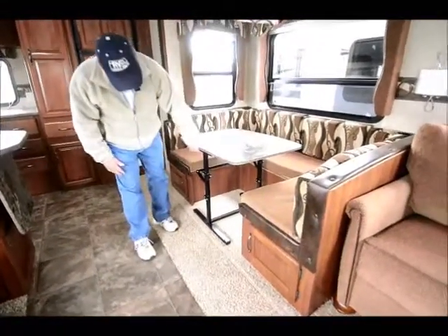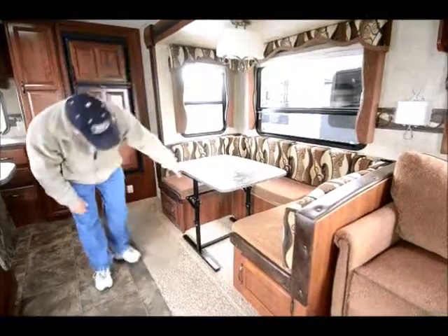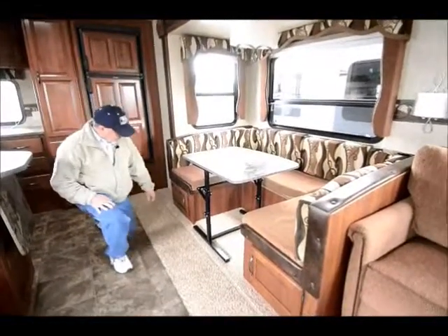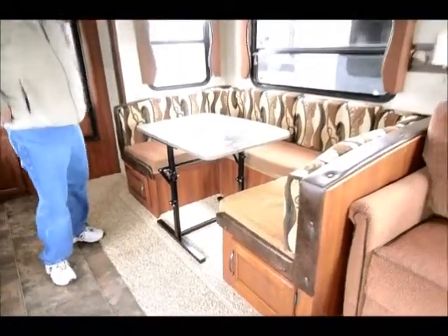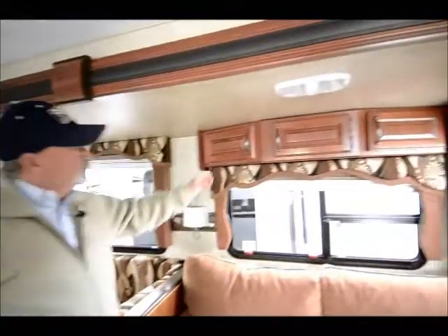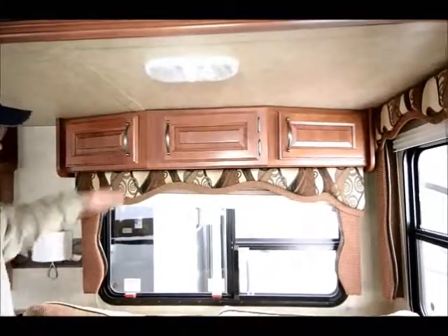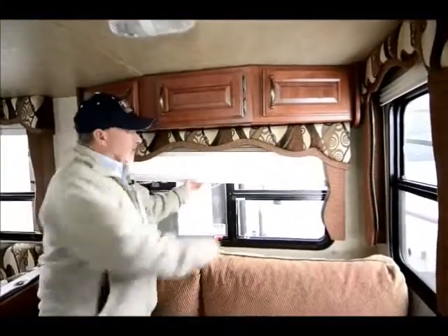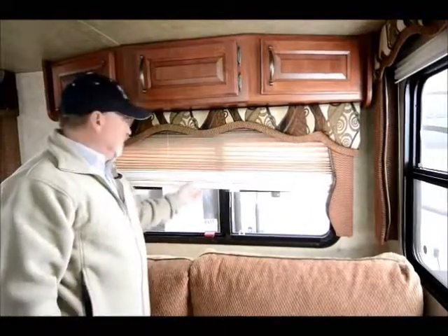The dinette booth also makes into a sleeper. It's a little bigger than a conventional dinette booth — it's a wrap-around style with extra length, so when you make it into a bed you can actually sleep an adult in there. The table is removable; you can take it outside if you're camping somewhere without a picnic table. There's storage on both sides of the dinette and storage compartments in the slide-out above the windows. Nice valances, and this one has day/night shades — daytime shades to block a little light and night shades for more privacy.